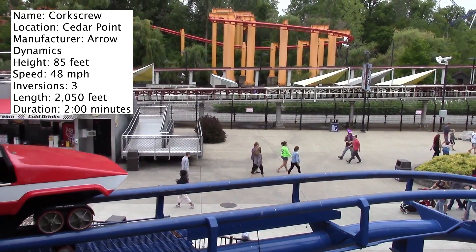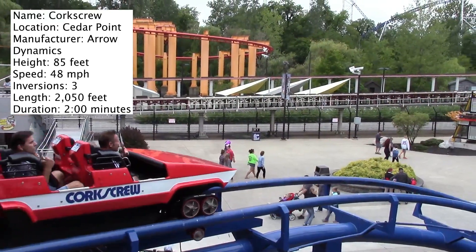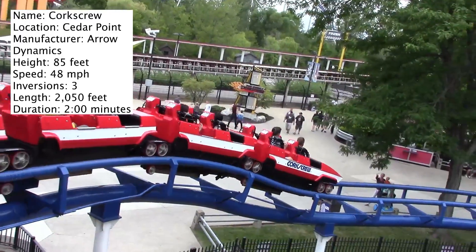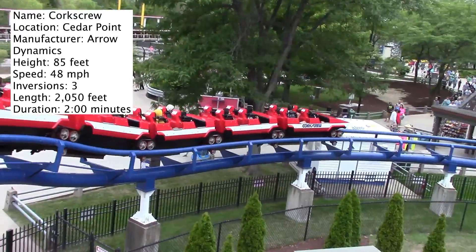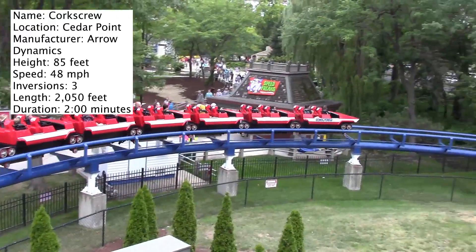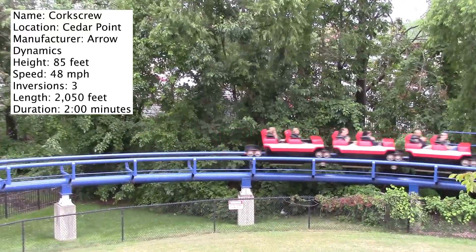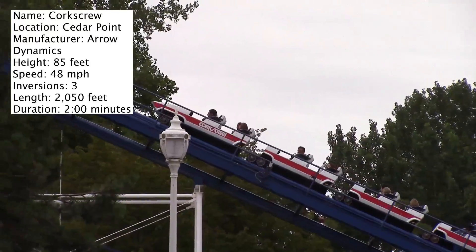Today's coaster review is of the classic Corkscrew roller coaster at Cedar Point in Sandusky, Ohio. This is one of the park's most iconic roller coasters because it stretches across the park's main midway. Everyone's seen that famous picture. We all know and love it, but unfortunately we all don't love the ride.